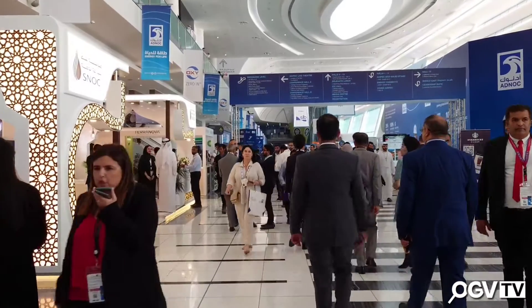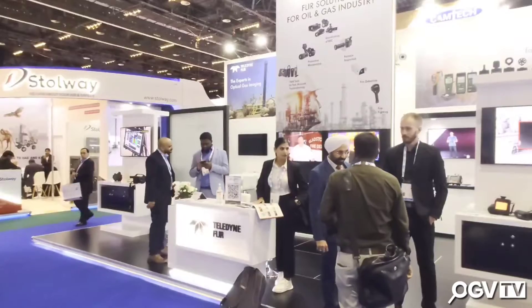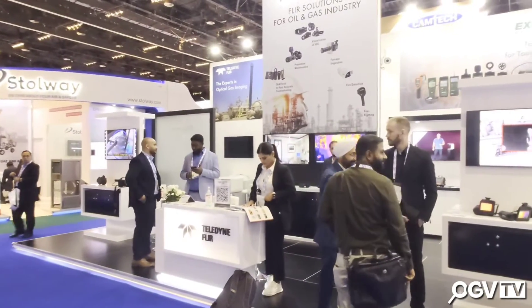Good morning, we're delighted to be here in Hall 11 with Teledyne Fleur, and we're with Tippi, the regional director for sales within the emerging market region. How are you doing, Tippi? Fantastically good, great to be here. Excellent — we spoke to you 12 months ago at Adapak when things were a little quieter. Things are back up to the usual high standard with circa 100,000 people here already, which is fantastic.